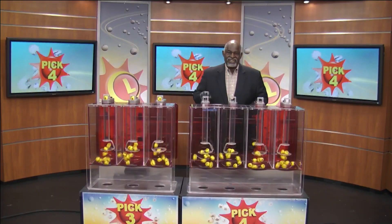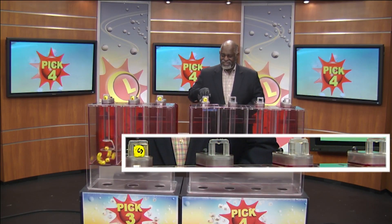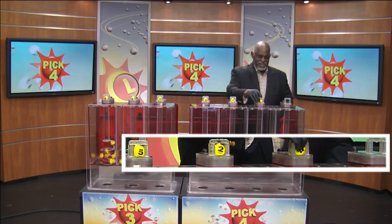Drawing official Harris Butler is set. He's going to get your Pick 4 game started with a five. Next up is a two. That's a four.